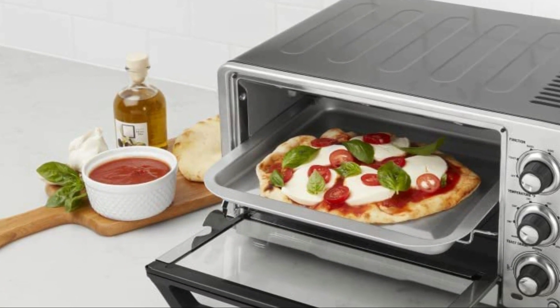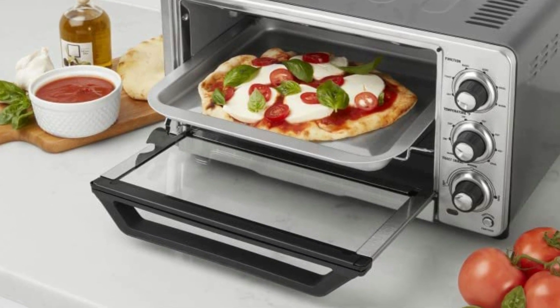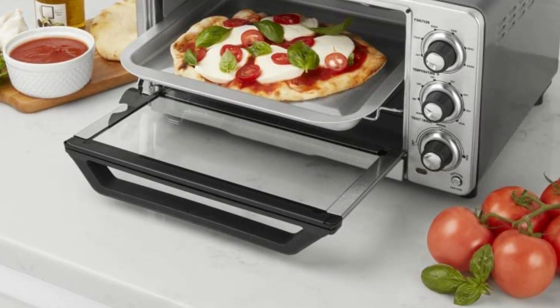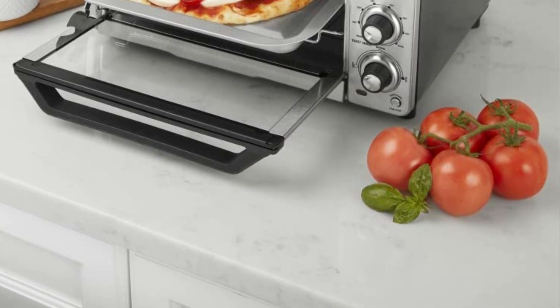Nonstick interiors make cleaning your oven quick and painless. The thermostat can be set to an adjustable temperature between 200 and 450 degrees Fahrenheit for cooking, and 500 degrees Fahrenheit for broiling.